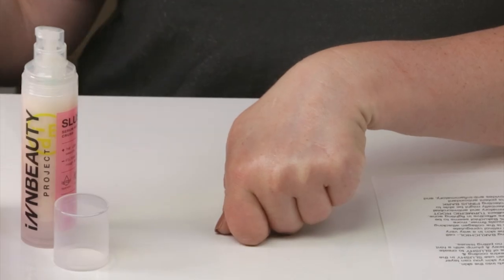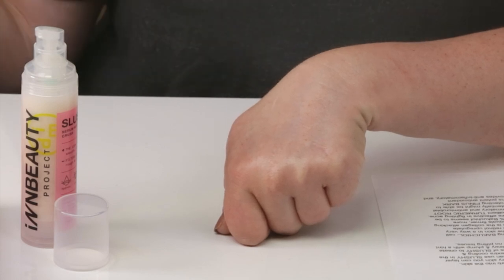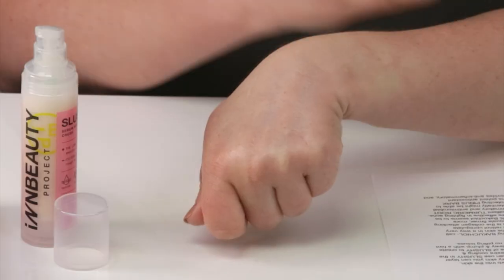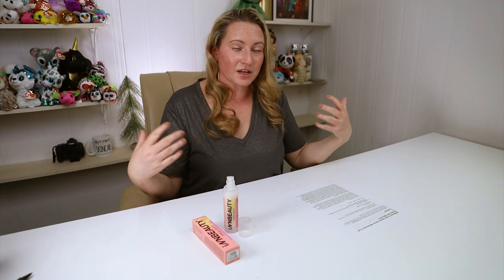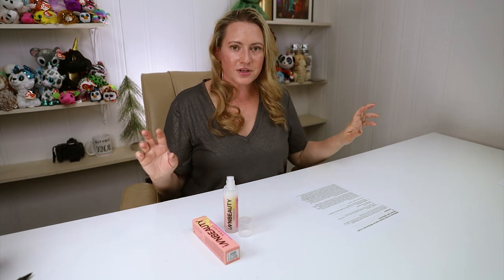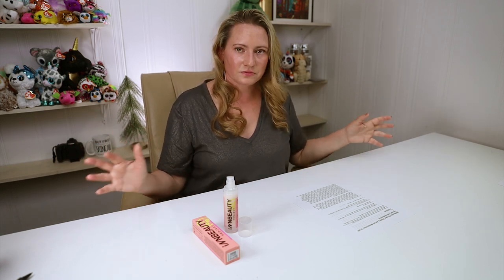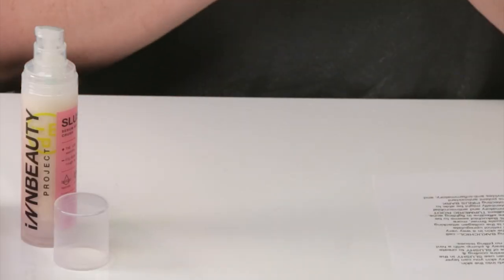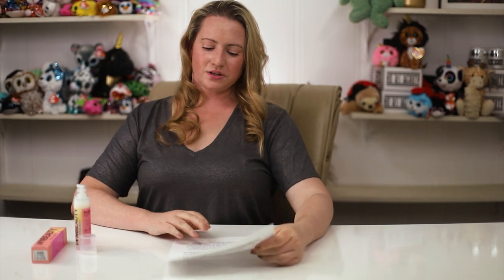They also say you can mix it with your favorite foundation to create a tinted moisturizer. I found it plays well with other products — no issues with pilling. A lot of products that have hyaluronic acid can be prone to pilling, but I didn't have any issues with this one. Very easy to use and feels very nice on skin.